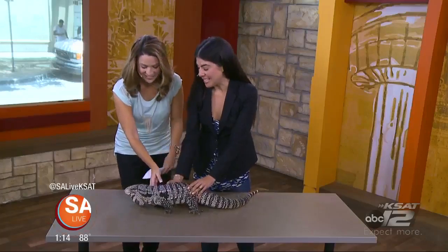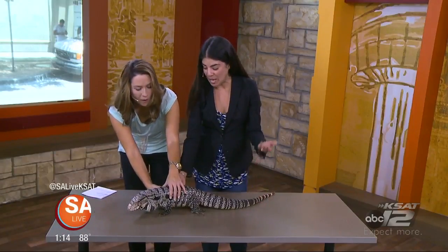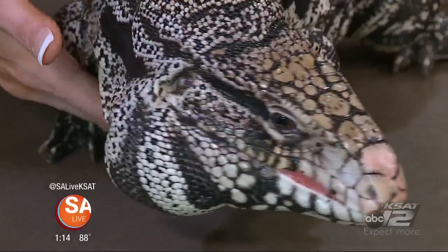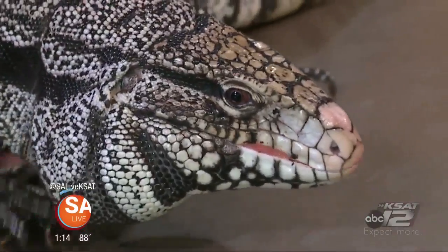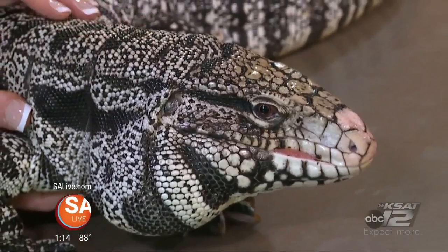Who is this? This is Chaba. He is our black and white tegu from South America. He is an amazing animal that we have at the aquarium. We have a lot of reptiles, actually, which, like you said, a lot of people think it's just marine life. But we have a lot of animals that people can interact with.